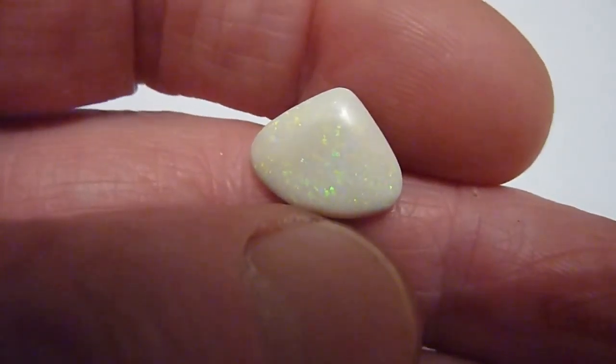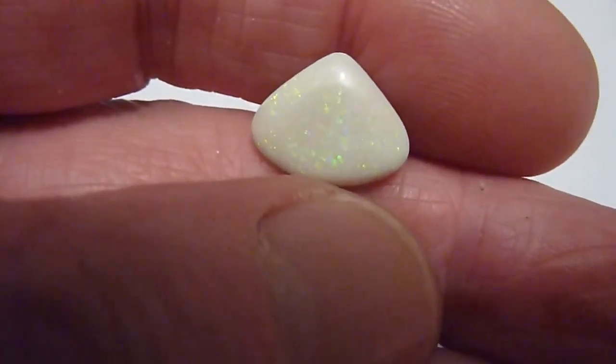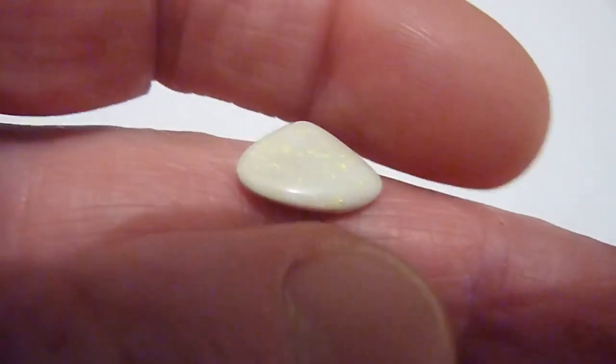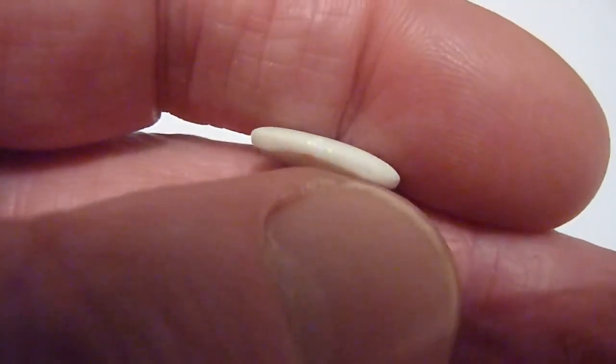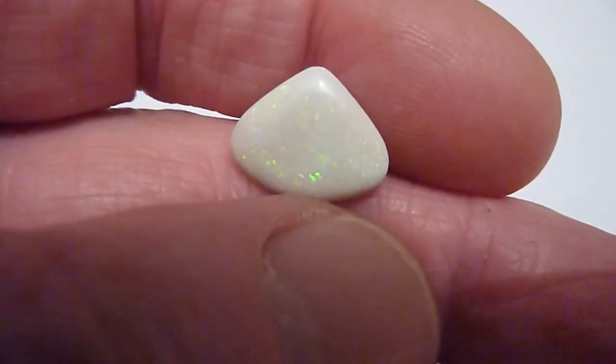This is a natural untreated Andamooka opal from Australia of 3.75 carats. You can see it has a grey background colour with pinfire flashes of predominantly lime green with yellow and a little bit of blue. It is domed and polished on the one side, flat and unpolished on the other.